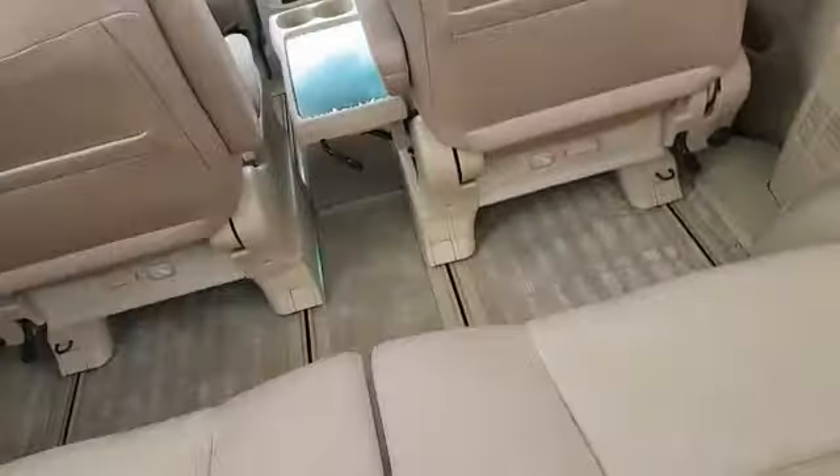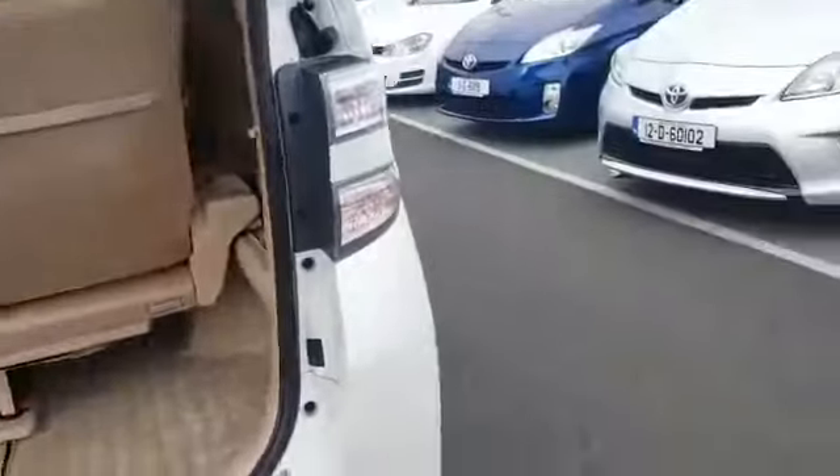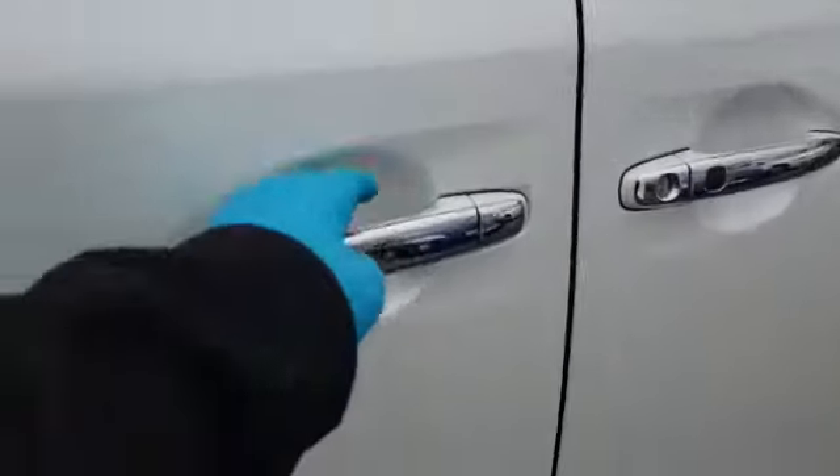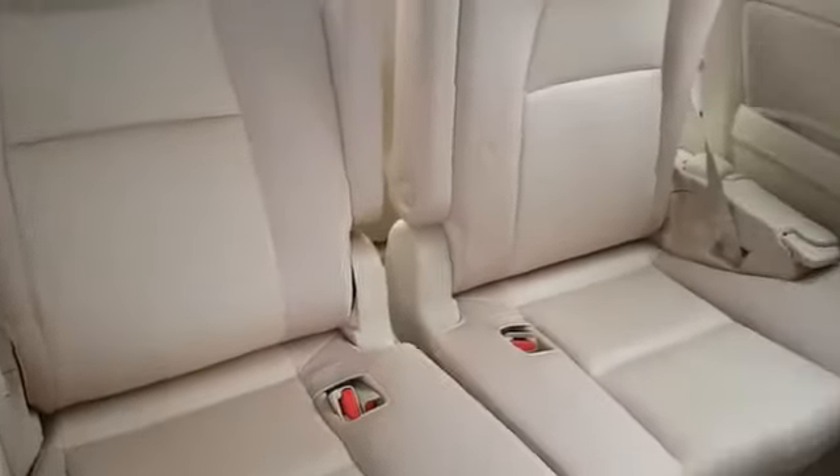You have a 3-2-2 layout in the seats. There's an armrest here for when there are only two passengers in the back. Also, if you're putting three in the back, you just pull this back up. The car has twin power sliding doors.